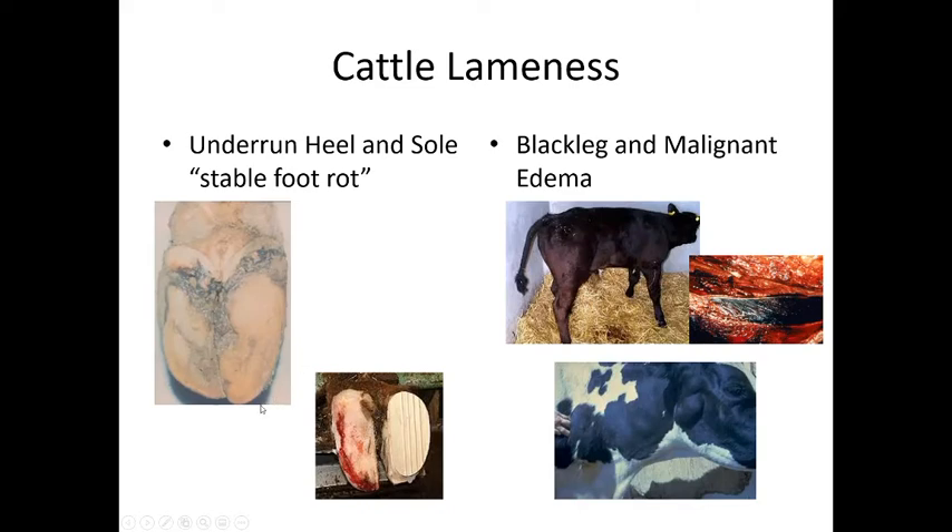Gangrenous sole from prolonged contact with hard surfaces can lead to ulceration and infection, sometimes requiring partial toe amputation with a block placed on the other heel to keep the animal off the contaminated surface. Blackleg and malignant edema are caused by Clostridial bacteria entering a wound — blackleg causes necrotic black muscle tissue, while malignant edema causes large fluid-filled pouches under the skin.